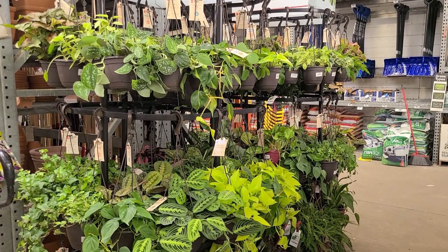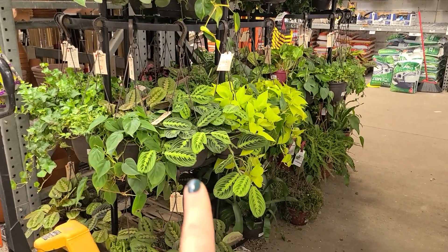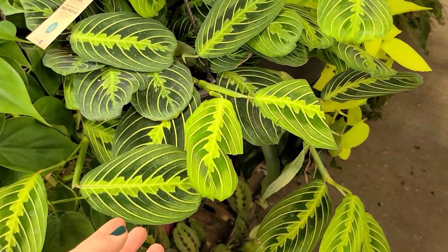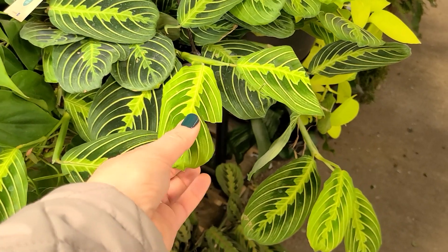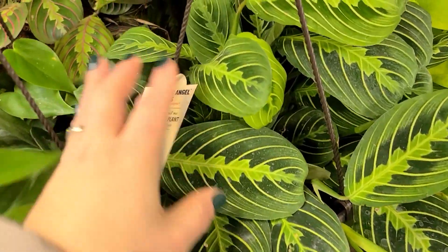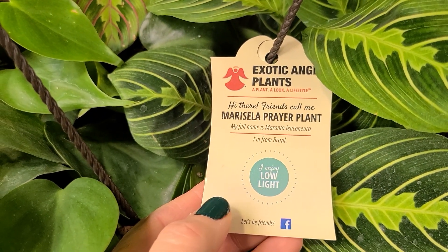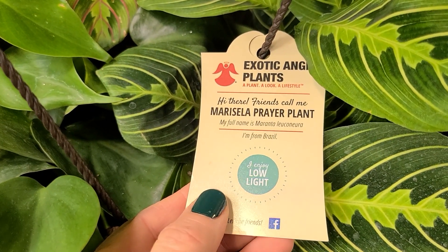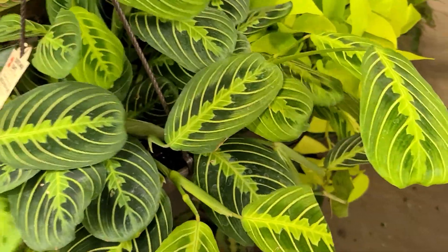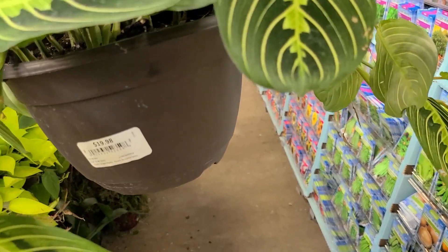There are a couple other really beautiful hanging trailing plants I want to show you. Starting with this maranta, or prayer plant — look how gorgeous this is. It's said that the leaves curl up in the evening and it kind of looks like prayer hands when the leaves are closed. This one is a low light plant called maricella prayer plant, full name maranta leuconeura, from Brazil. It's gorgeous and look how full it is. It's $19.98.